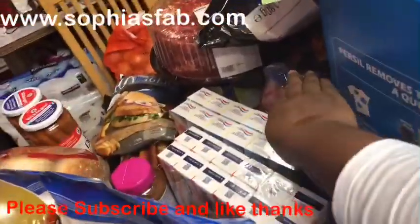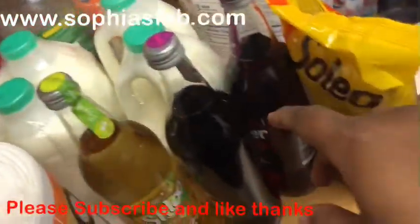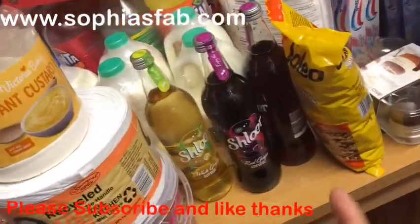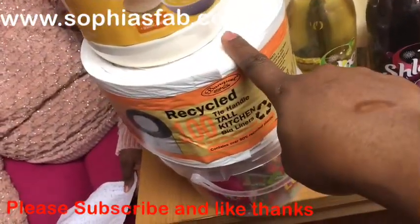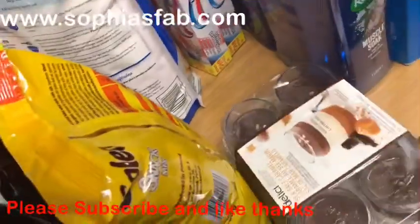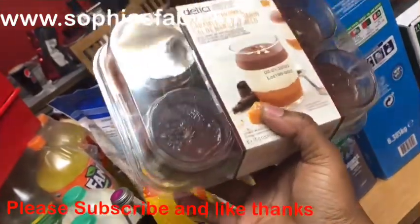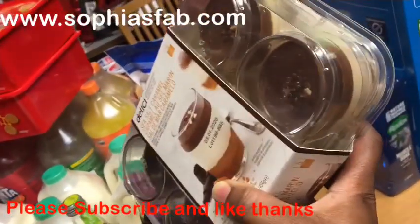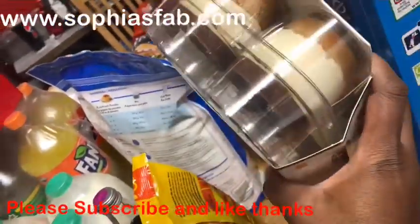I got sweet chilli sauce — just one, about £4 something. I also bought a slush drink from Iceland, which was on sale for £1. And I got a bean bag that was on offer for about £3 something from Costco. I also bought a dessert from Costco — it was about £4.50 or £4.99 — it's called Delicious or similar, and it's my first time buying it.